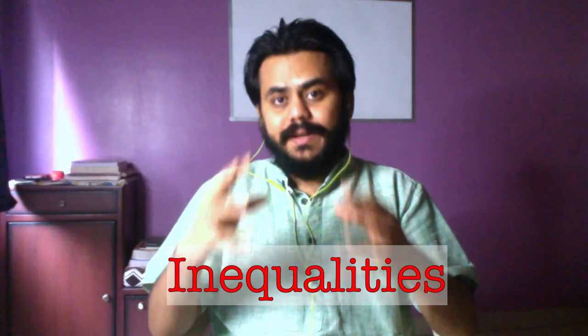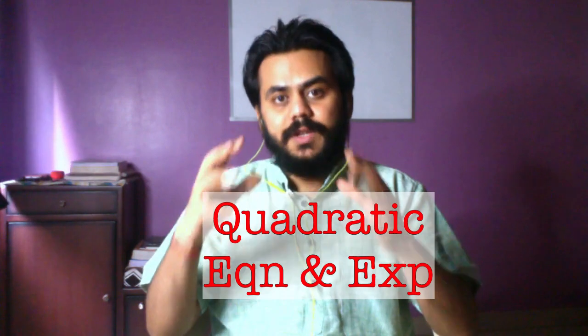The next is inequalities. The next is quadratic equations. In quadratic equations, solving the equation itself is pretty obvious so that is very unlikely to come directly.